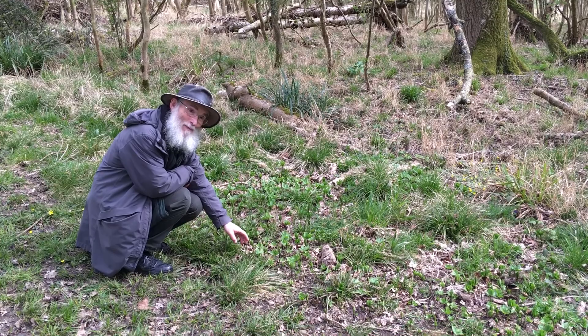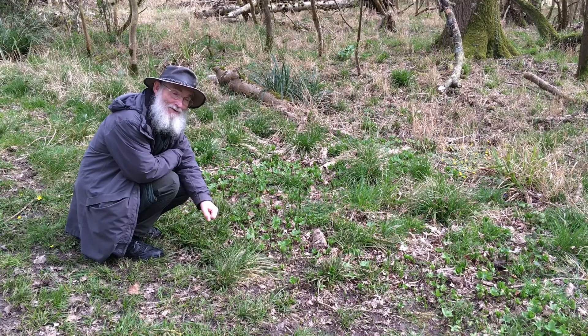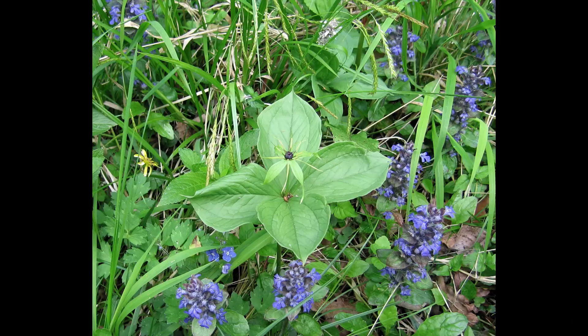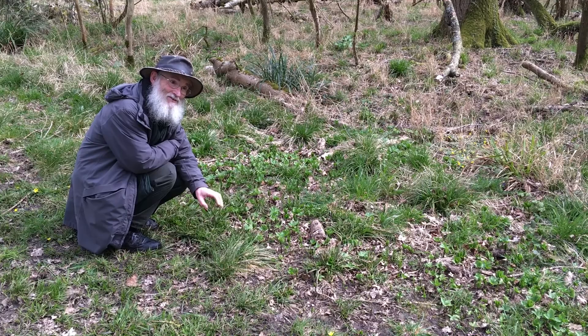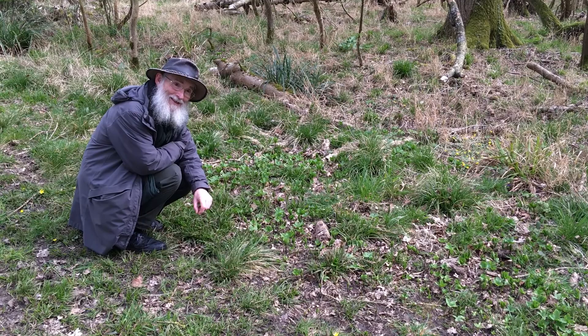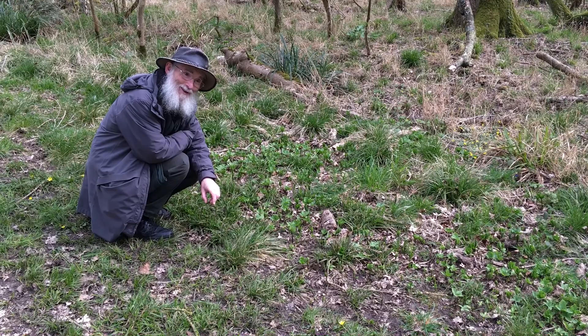This is one of my favourite plants — Herb Paris. Later in the year it will be a little bit higher, with four leaves on the top and then a little flower in the middle, which develops into a dark blue-black berry. It was first described by a herbalist, William Turner, in the 17th century, from a wood in Northumberland. He gives the name of the wood, and that wood is still there. A couple of years ago I went up to the wood, and the Herb Paris is still there as well. We don't know how long this patch has been here in Whiteham, but who knows — perhaps for two or three hundred years, like the patch in Northumberland.